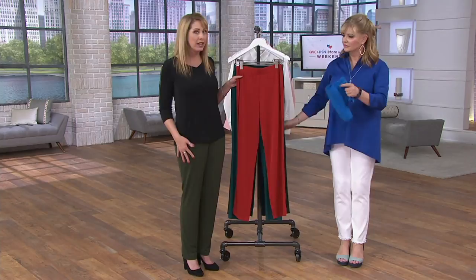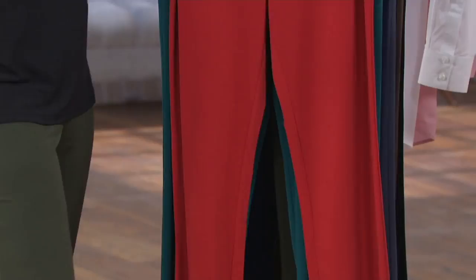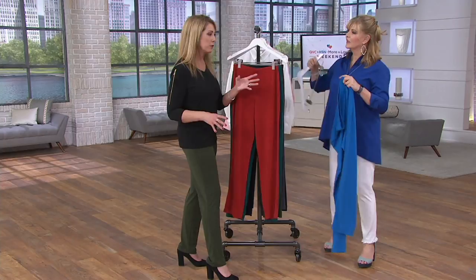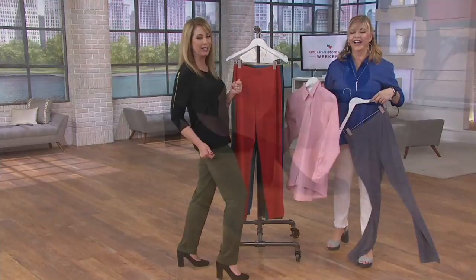Reason number three: a nice smooth silhouette. No zippers, buttons, or pockets — very clean. Whatever you wear on top just glides right over them. Reason number four: a nice straight leg, something that's never going to go out of style. Wide legs can go in and out, but a straight leg is absolutely forever. Reason number five: they're year-round wear — right through spring, summer, fall, and winter — and you can wear them with any kind of shoe.